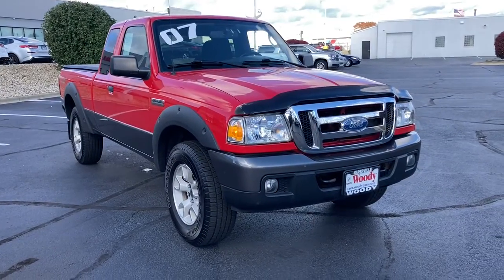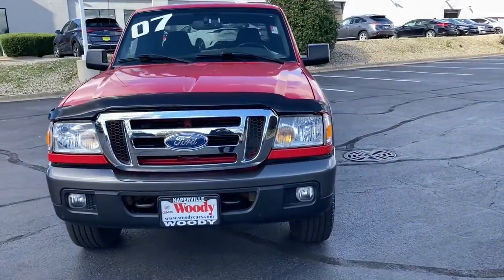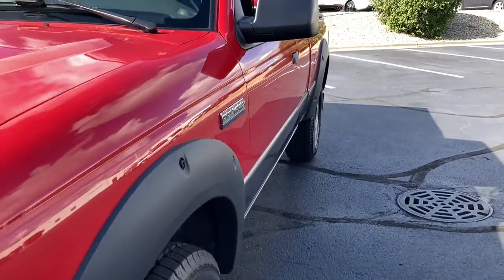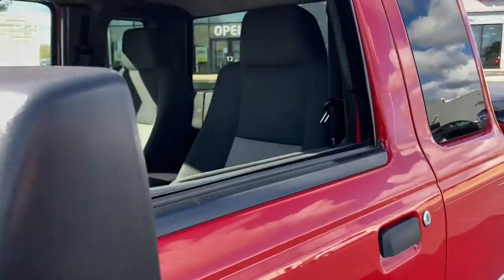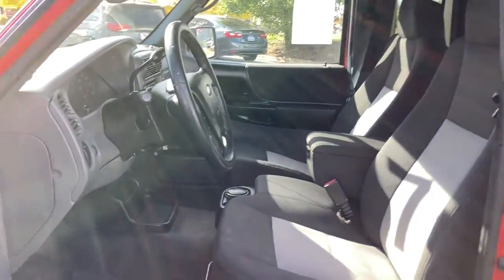You will love the features of this 2007 Ford Ranger. This vehicle is an outstanding buy with fewer than 80,000 miles on the odometer. Presenting the Ranger — this midsize pickup blends agility, comfort, and capability to help you make the most of your outdoor lifestyle.